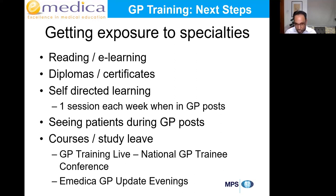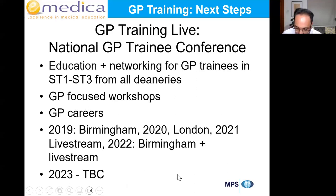You need to organise self-directed learning yourself — no one will do it for you. Propose it to your supervisor and get approval. When seeing patients during GP posts, ask questions of your trainer, ask your supervisor, and read the relevant NICE guideline. You can also use study leave proactively for courses covering missing areas. Two courses we run specifically for this are the GP Training Live National GP Training Conference and GP Update Evenings covering clinical and professional topics, with a dinner and chance to meet other trainees and qualified GPs.